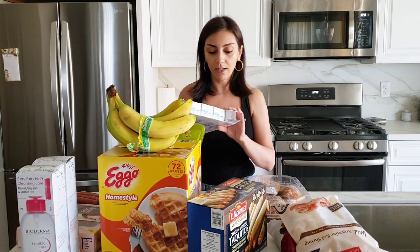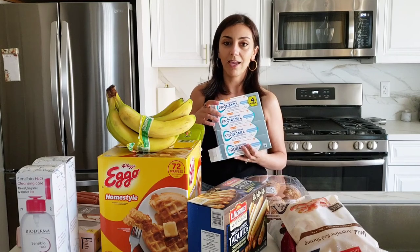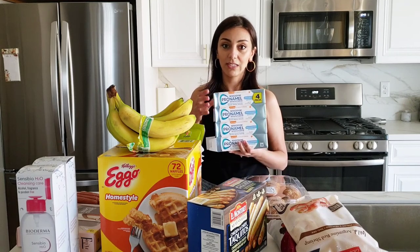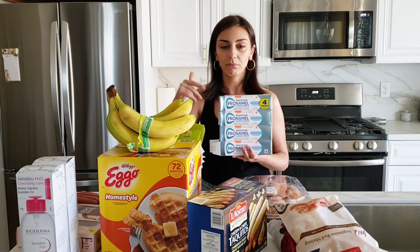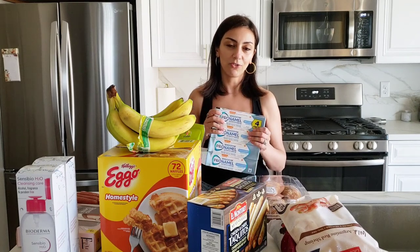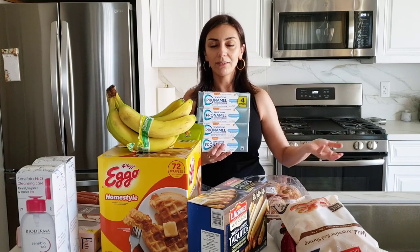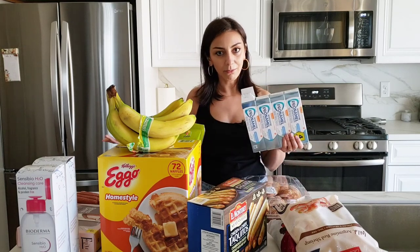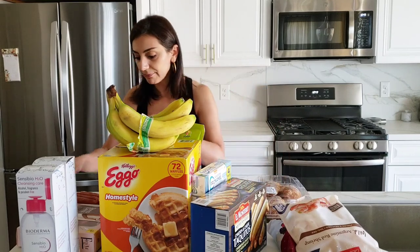I also got my toothpaste — this is only for me because I have extremely sensitive teeth. Every time I see different flavors I try them to see which one I prefer, but I think they all do the same thing. I don't know if one whitens my teeth more than another, but it works — it cleans my teeth and it's good.